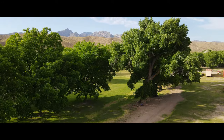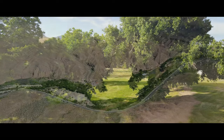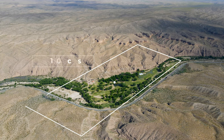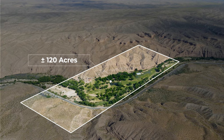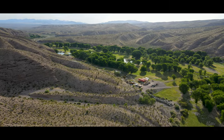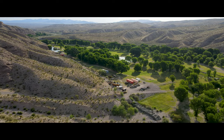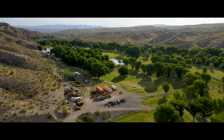Welcome to Webber Ranch, a hidden paradise tucked away 42 miles south of Caliente, Nevada, down Rainbow Canyon, spread across 120 acres of pristine land. This private oasis offers a sanctuary of natural beauty and endless possibilities. Join us as we embark on a journey to discover the wonders that await.